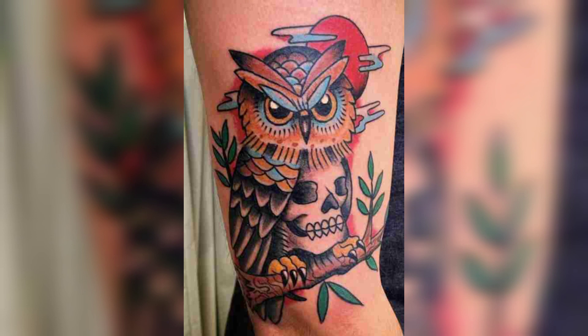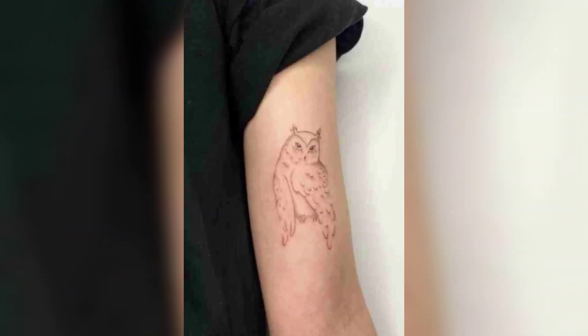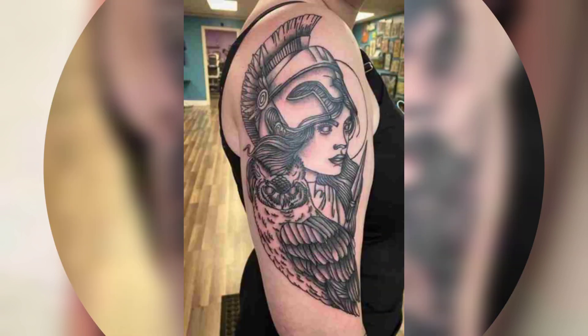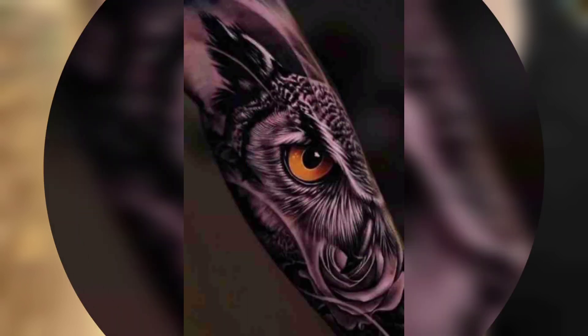Geometric owl tattoos — these tattoos are all about clean lines and angles. The design involves a simplified owl shape created using geometric shapes like circles, triangles, and scales. These designs can be both minimalist and complex, making them a popular choice for both men and women.